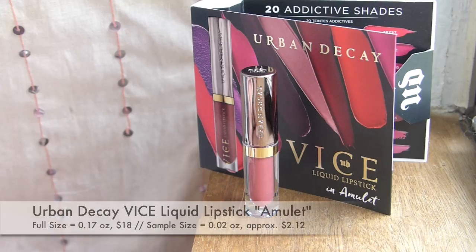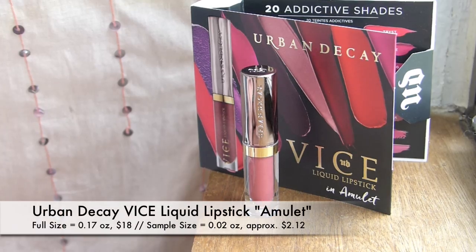Next up, we've got this big cardboard thingy. This is an Urban Decay Vice Liquid Lipstick in the shade Amulet. I am definitely excited to try this out. I actually haven't tried out the Urban Decay Liquid Lipstick formula before, and this looks like a good semi-universally nudey kind of pink color, so I'm very excited about this one. Although I feel like I haven't heard the greatest things about these liquid lipsticks from Urban Decay, I'm still excited to try it out. First yay for me for this box!